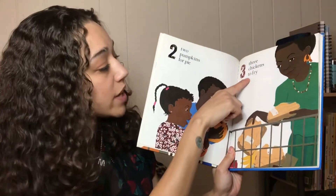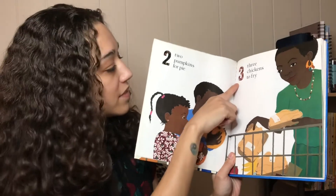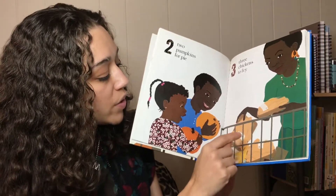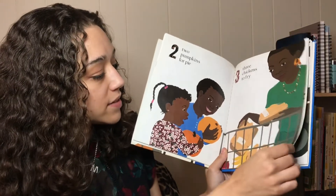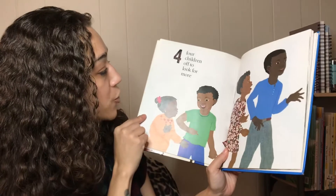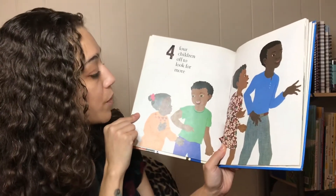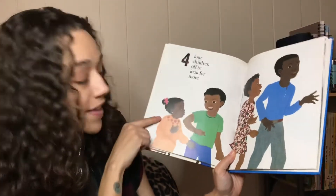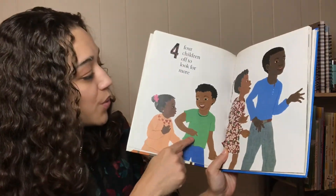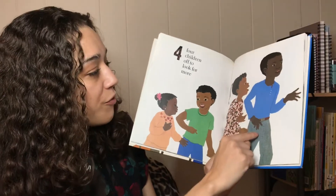Three chickens to fry. See three: one, two, three chickens. Four children off to look for more. You see the four up here? Okay let's count the kids: one, two, three, four. Yeah.